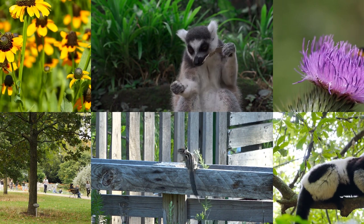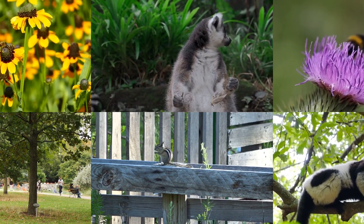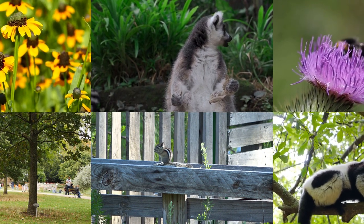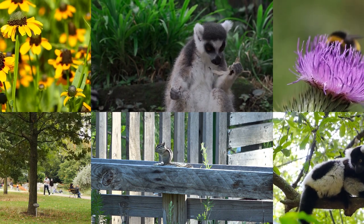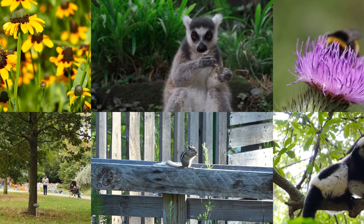Thanks for watching our latest video on animals that hibernate. We hope you found it interesting and that it sparked your curiosity about the incredible natural world around us. Don't forget to like, comment, and subscribe so you don't miss out on any of our future videos exploring even more curiosities from around the world. See you next time.